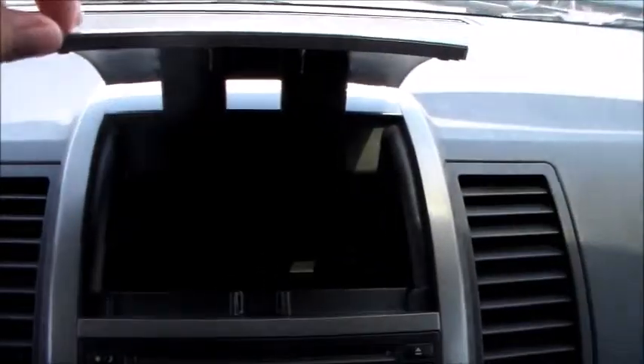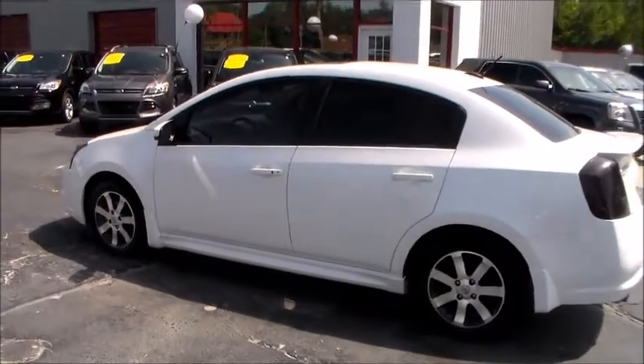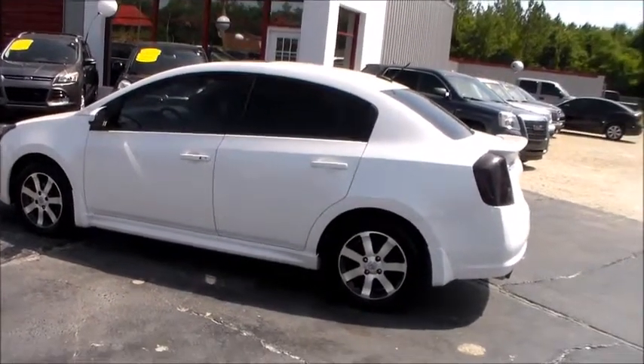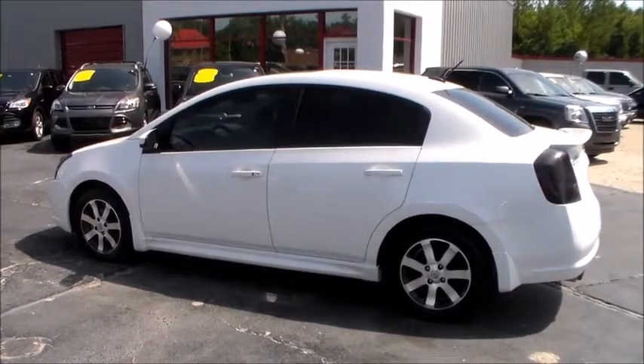Got your little storage compartment there, and your touchscreen stereo. If you got any more inquiries about the 2012 Nissan Sentra, give us a call down at 850-584-2111, or come on down to 2286 South Byron-Butner Parkway and take a test drive.